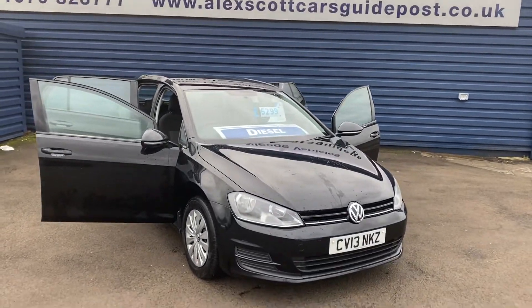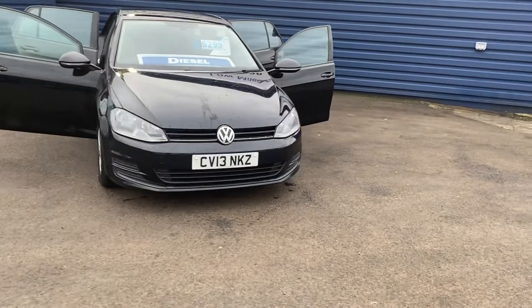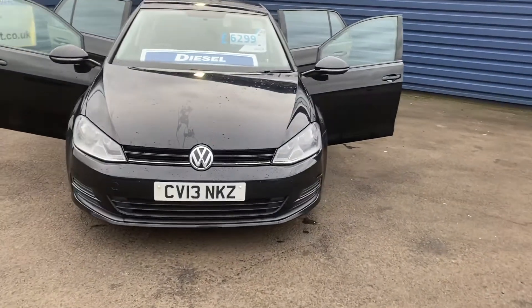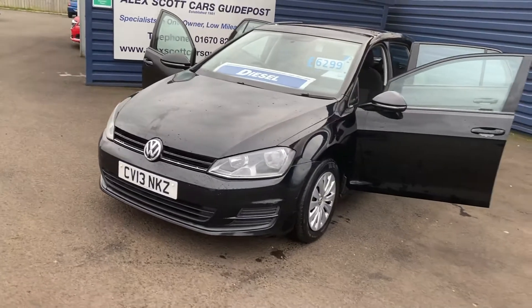It's got cars guide boost, we'll just take them, watch a lot of change. It's a lovely VW Golf 1.6 TDI, only 67,000 miles on the clock.